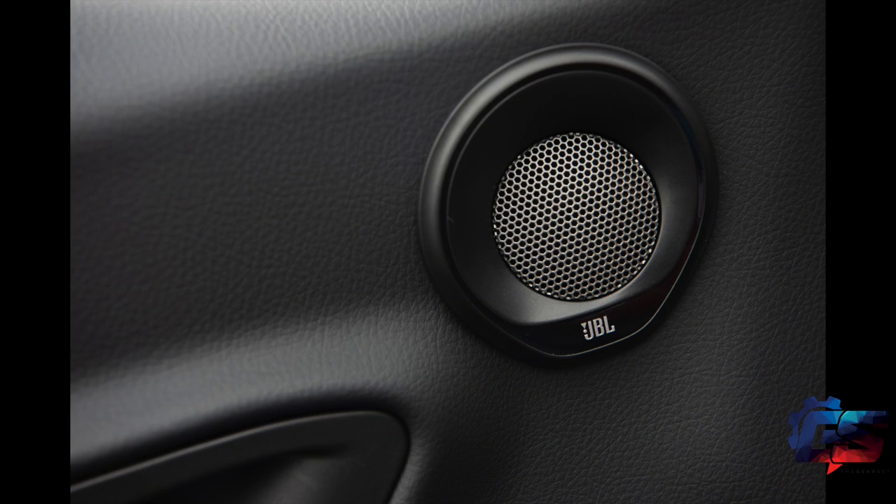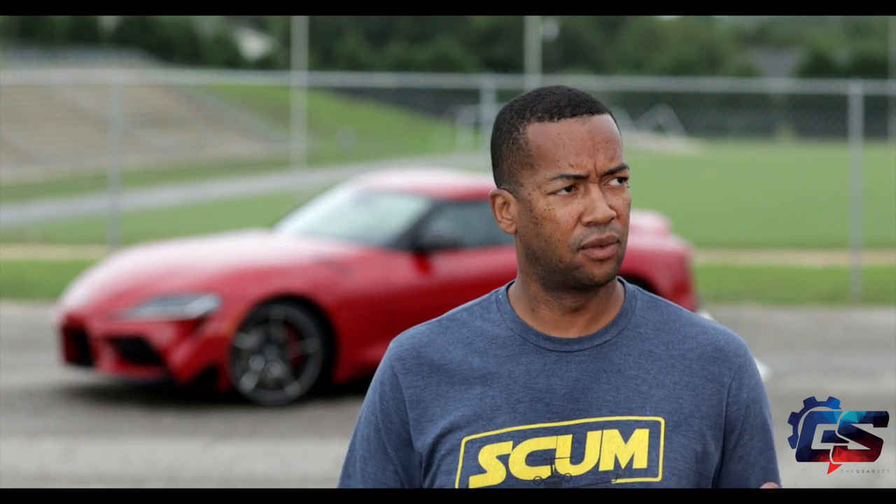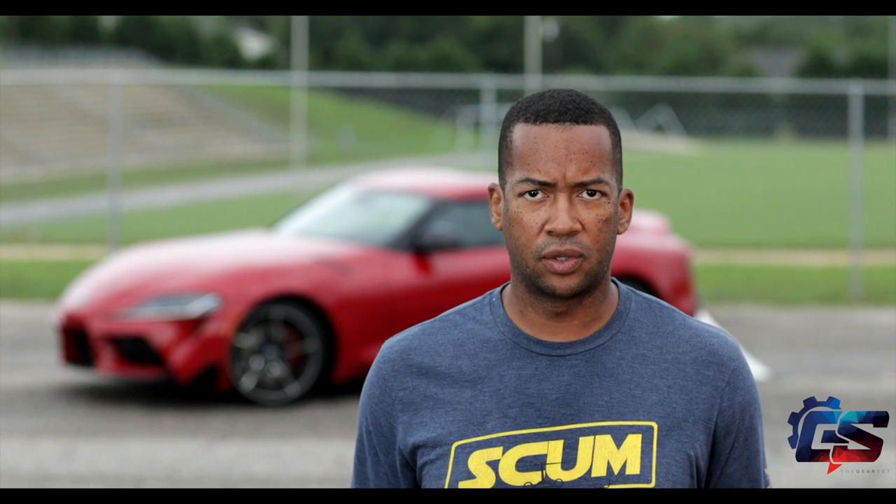It also comes with a 12-speaker JBL audio system and it sounds pretty good. One quirk on the 2020 Supra I want to tell you about is not one you'll find on paper. Every now and then I like to roll the windows down, so I'll roll them all the way down. If you've ever been in a sedan with only the rear windows down, you get that helicopter noise that is very annoying and almost deafening.